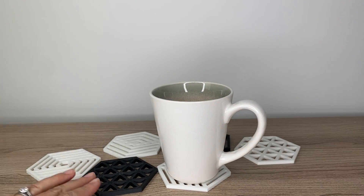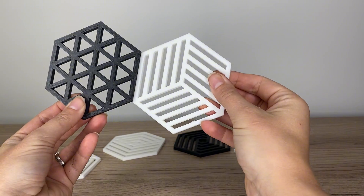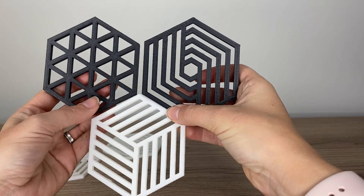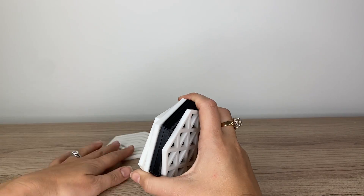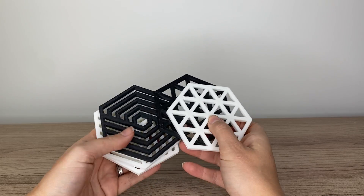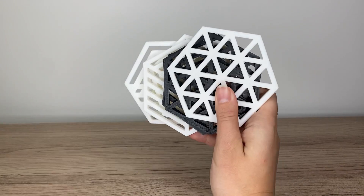I really liked the look of these coasters. They're modern, hexagonal shape, and they come in different patterns. Of course you can print them in different colors — they just look really modern. These would be super easy to pack and sell online, and they reduce your shipping costs. They look great and don't take a lot of filament. It's a great option.